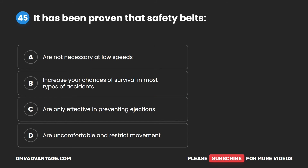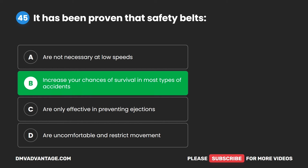Question 45. It has been proven that safety belts: A. Are not necessary at low speeds. B. Increase your chances of survival in most types of accidents. C. Are only effective in preventing ejections. D. Are uncomfortable and restrict movement. The correct answer is B. Increase your chances of survival in most types of accidents.